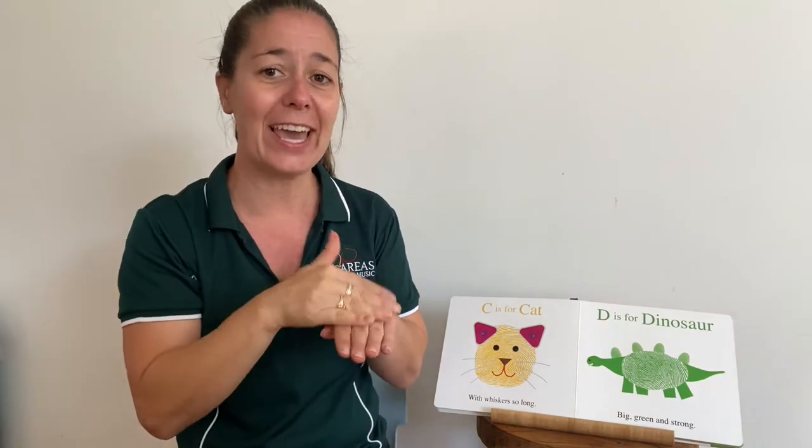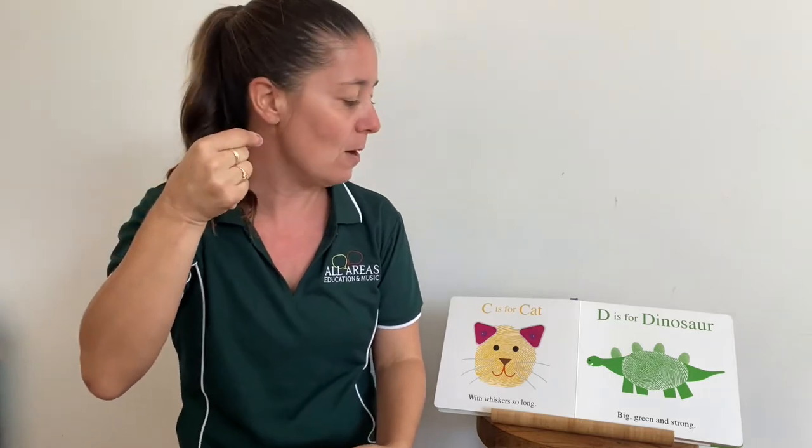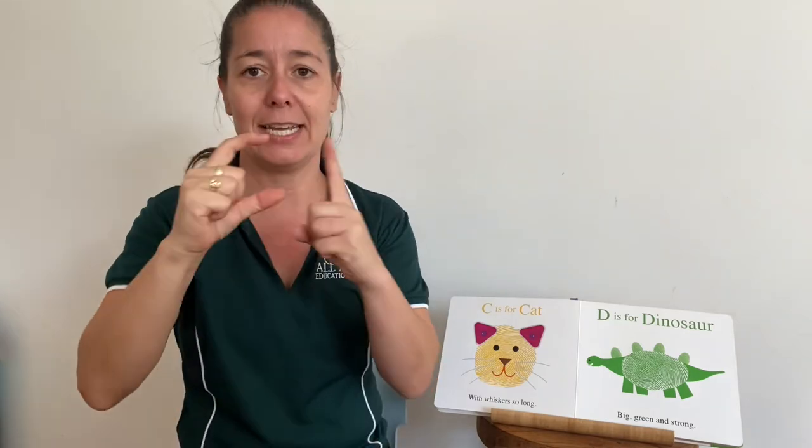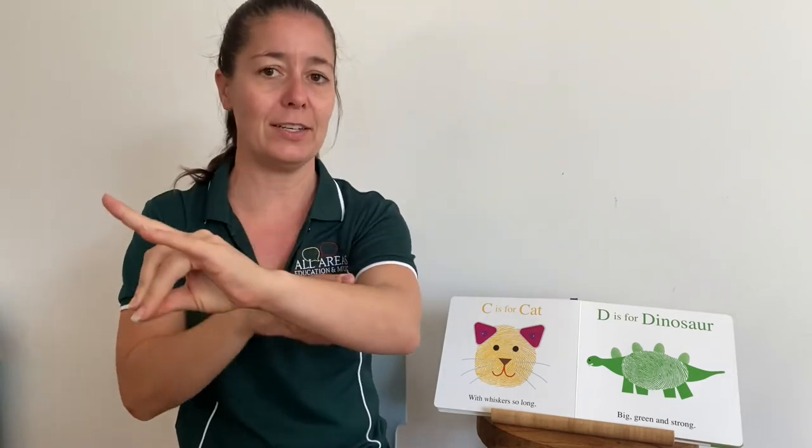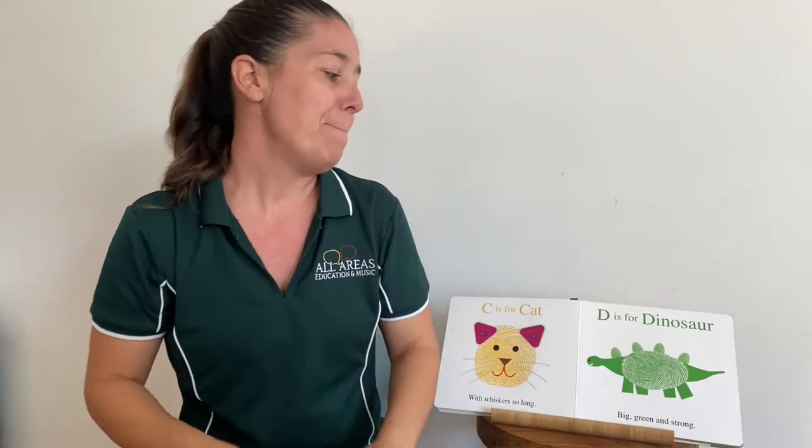C is for cat with whiskers so long. D makes a capital D, doesn't it? D is for dinosaur. Big, green and strong.